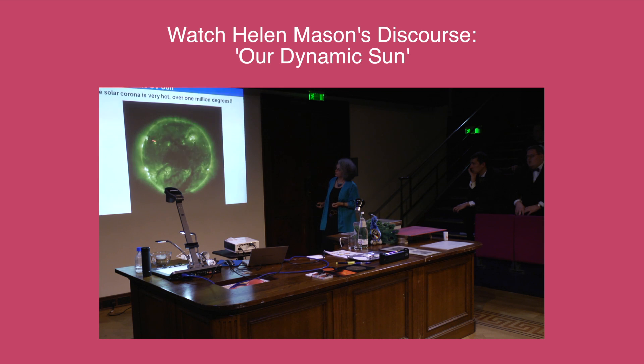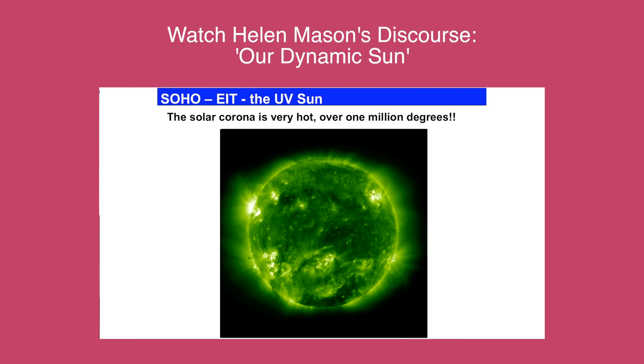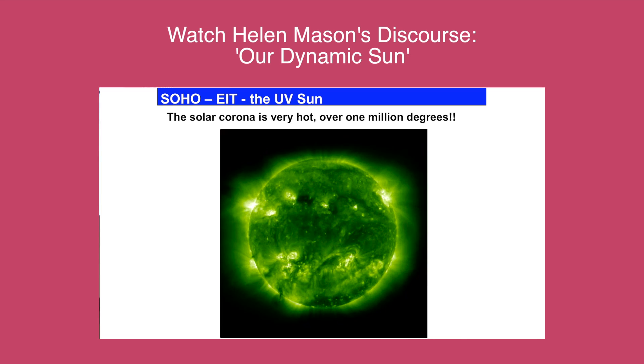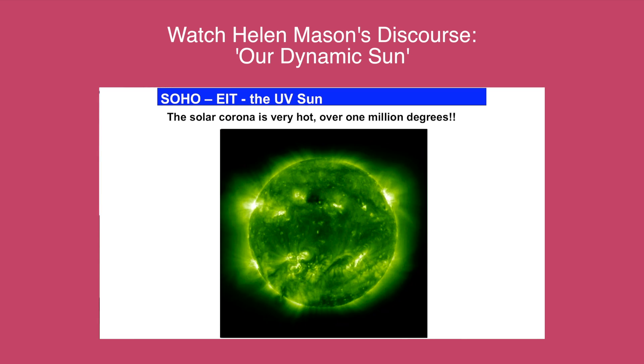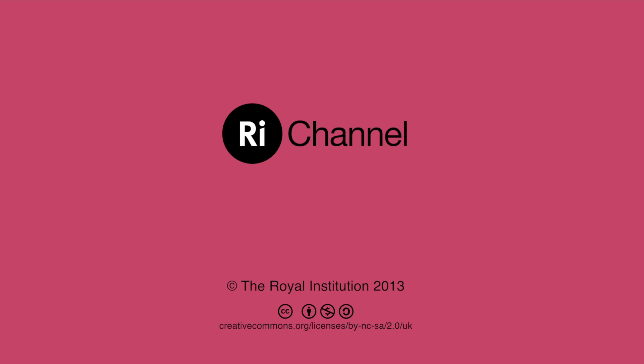Here you can see some active regions — you can see how much it's changing. It's rotating; it takes 25 days to rotate. You can see things growing and changing and moving.